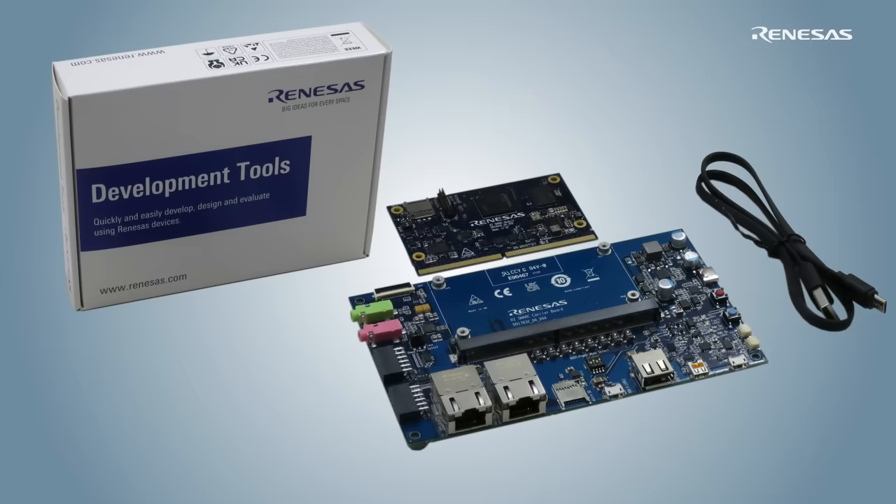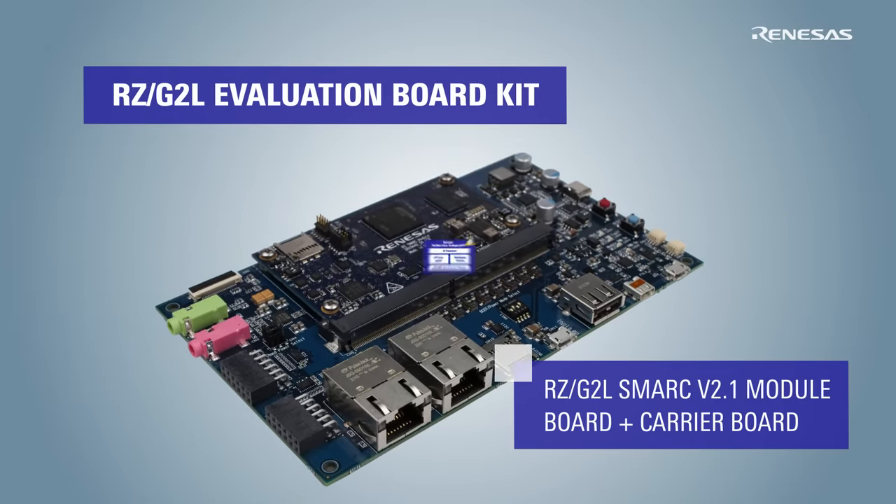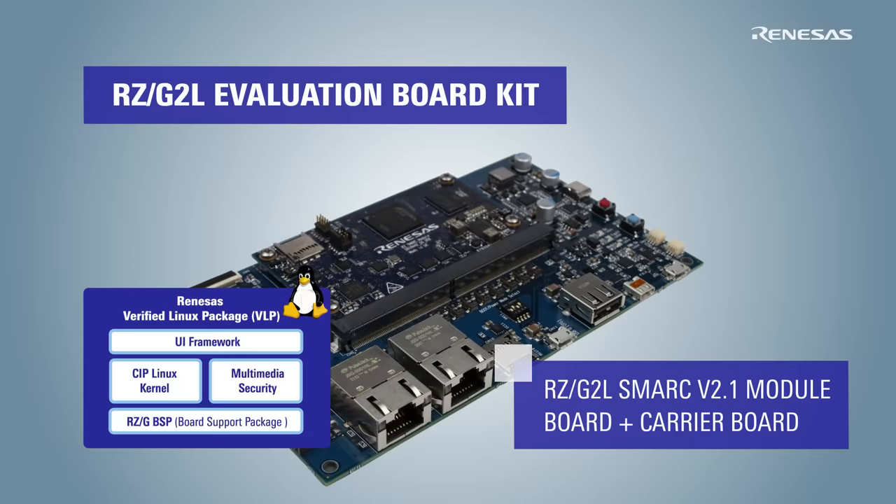There is a full stack of fully completed and tested development tools and engineer-vetted, smart-based evaluation boards to shorten the development of HMI with edge AI. Also, a validated, verified Linux package, or VLP, is embedded in this evaluation board.